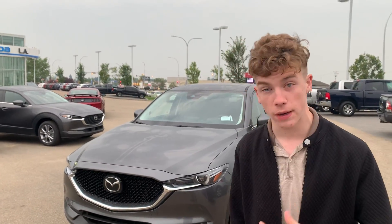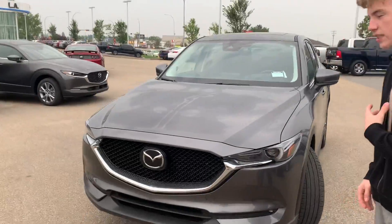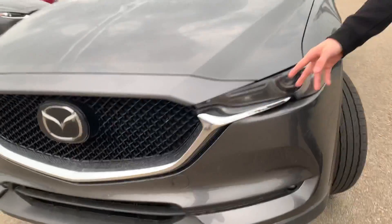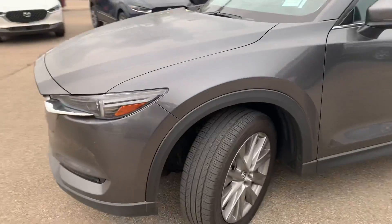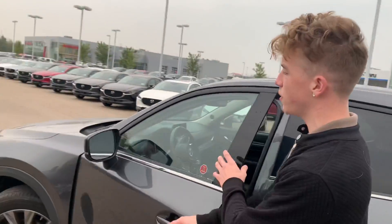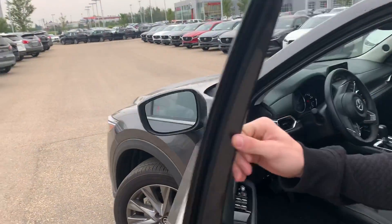I want to give you a quick peek at our 2020 Mazda CX-5, which you inquired on. This is the GT trim — it does not have a turbo, but you do have your adaptive cruise control, wraparound LED headlights, some nice alloy wheels, advanced keyless entry, advanced blind spot monitor, and side view mirrors.